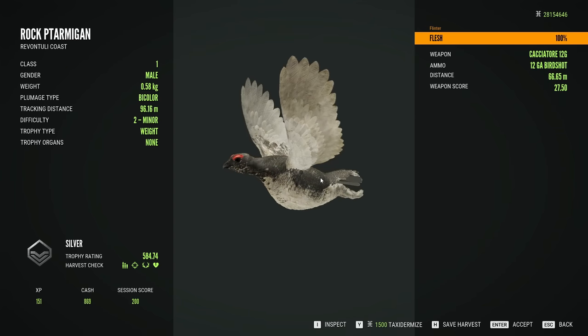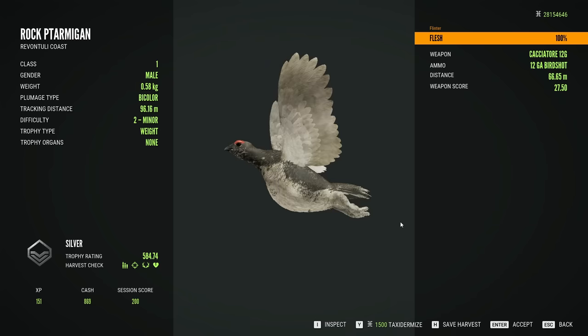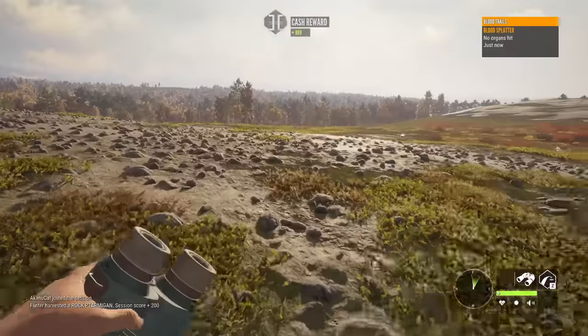A nice little bi-color rock ptarmigan to get us started - a 66-meter shot, hit it with one pellet in the wing, but enough to bring it down. I think this is at least where we're going to start this hunt. We'll kind of move up through the northern part of the map and just see what we can find up here.